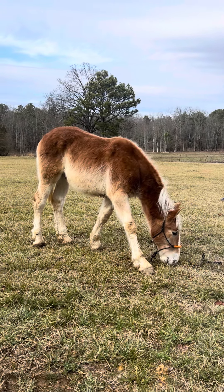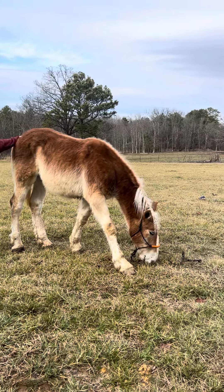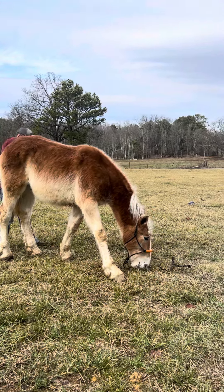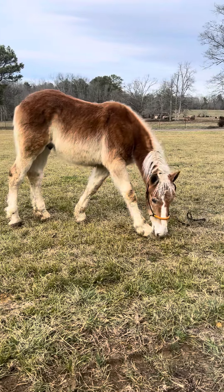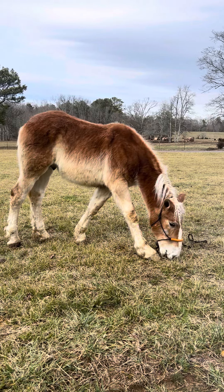Somebody want one of them high-dollar Belgians? Here's your chance to get one and raise one. The price on this baby is going to be $2,000. I'm telling you he is a good son of a gun — he is gentle, he's correct, and he is the kind, and he's going to have a tail.